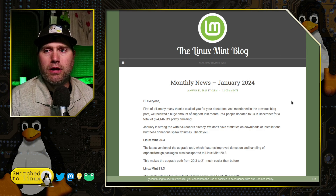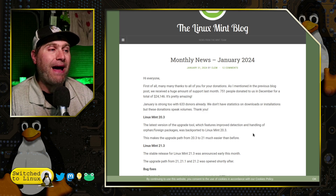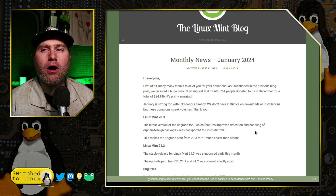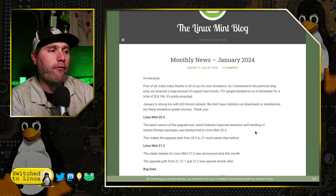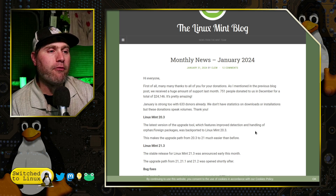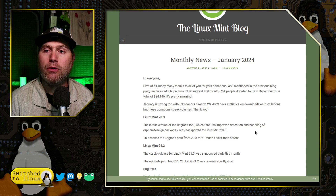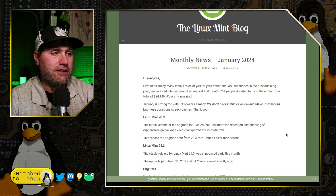Linux Mint 21.3 has dropped, and we also got the upgrade path. The upgrade tool was backported to Linux Mint 20.3, so if you are on an older version from the 20 branch, you can go from any of the 20s up to 20.3, and then the upgrade tool will allow you to go from 20.3 up to 21.3. So you have more upgrade paths available.